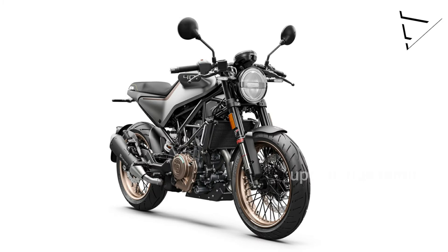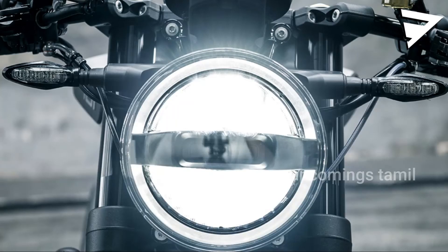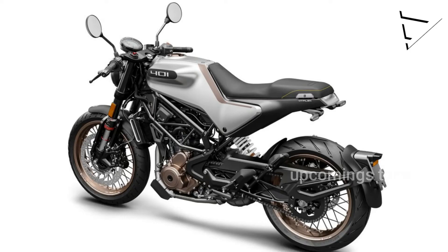This bike is a modern-based bike. This bike has LED lighting. This bike has a top speed of about 160 km per hour.